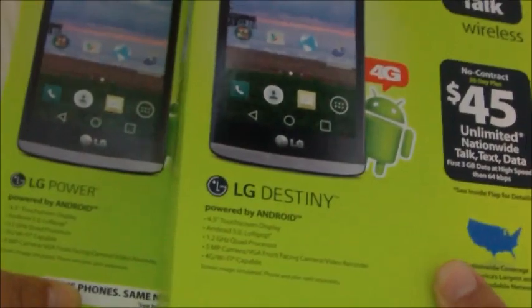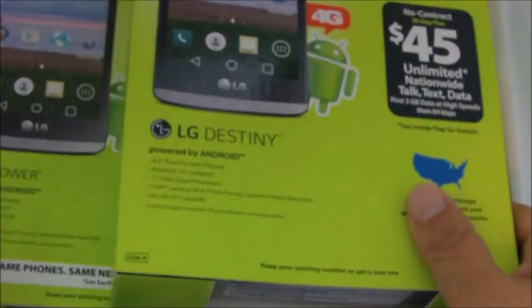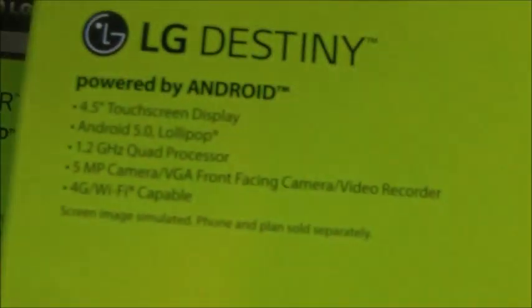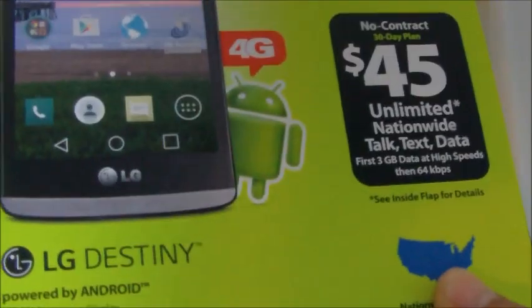In this video, we're comparing two new LG phones that are in the same price range. The first one is the LG Power and the next one is the LG Destiny. The reason we're comparing these two phones is because they are, for the most part, identical in every single aspect except one, which I'll point out in a minute.